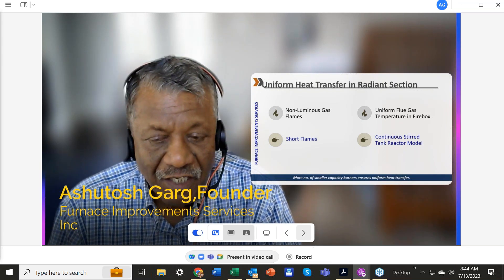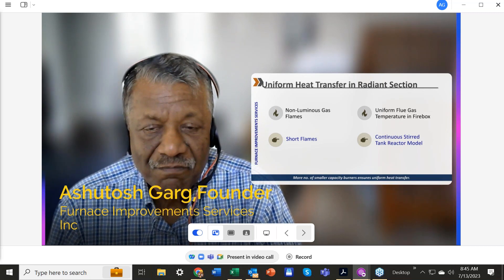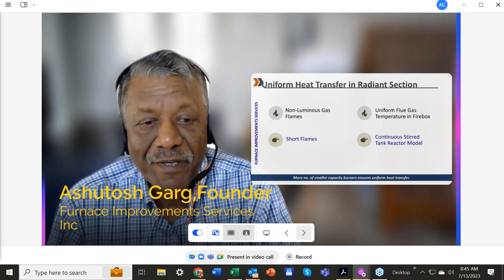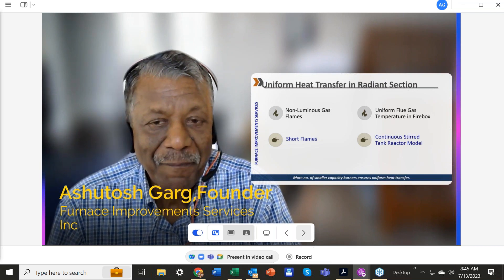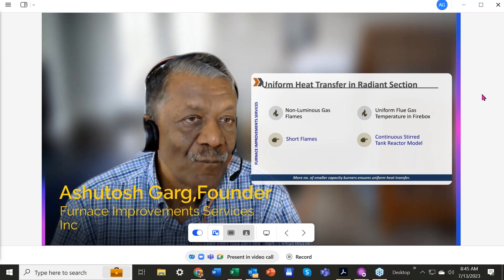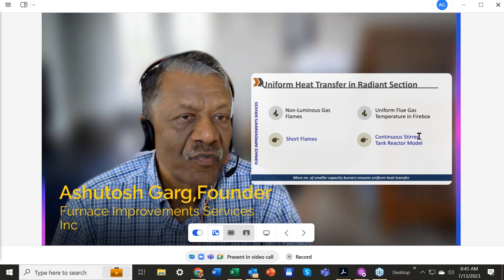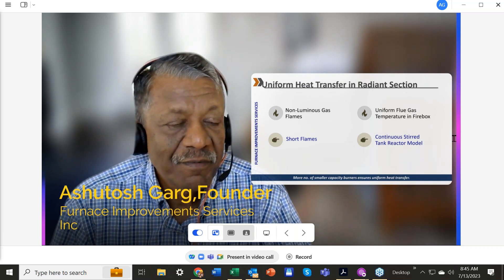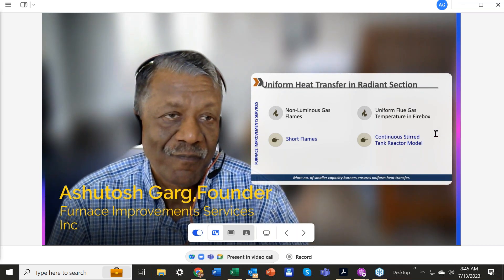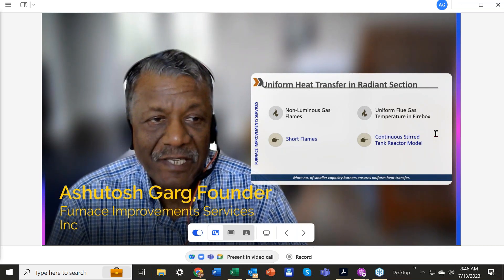Thank you very much. We're running out of time, so I will take your questions, answer them, and send a PDF document to all of you — we have your emails. One question I received: 'Should shielded thermocouples be covered with insulation?' I'm not able to answer that right now; I will ask my team and get back to you. Thank you very much for listening, and we hope to cover the process side in the second part of our webinar. Bye.